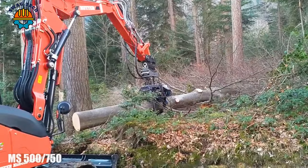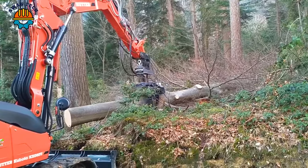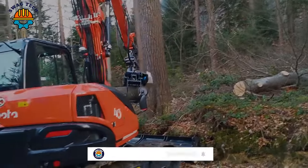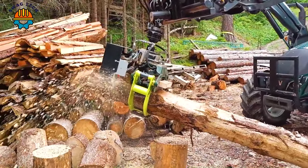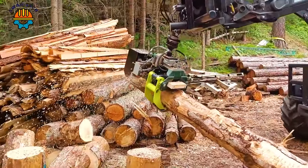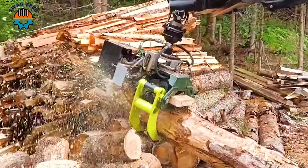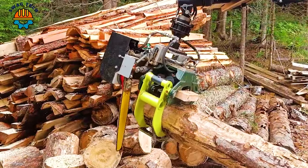With a powerful 500-horsepower engine, the Mrs. 500 and 750 can handle giant logs quickly, cutting them into small pieces in a short time. This advanced machine has helped the current forestry industry develop more and more.